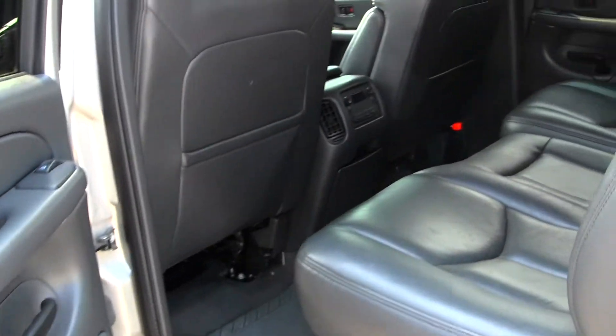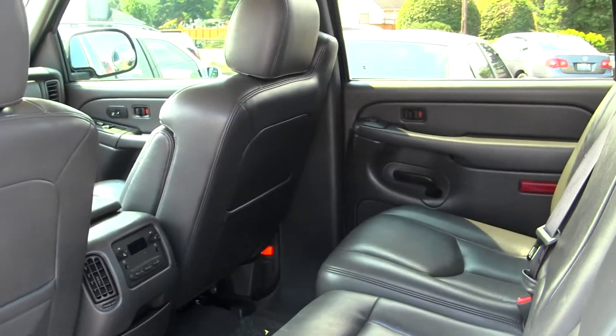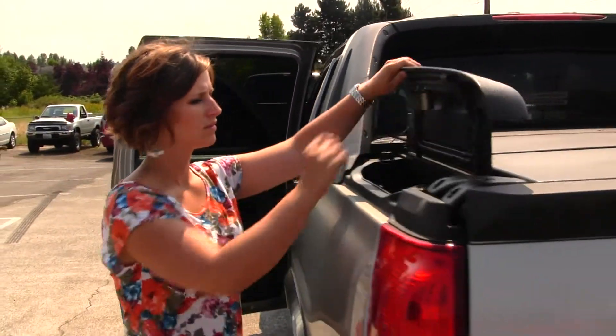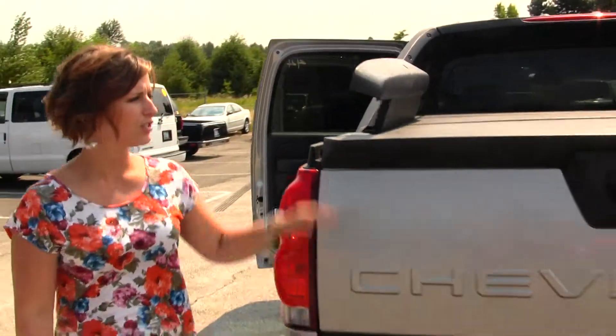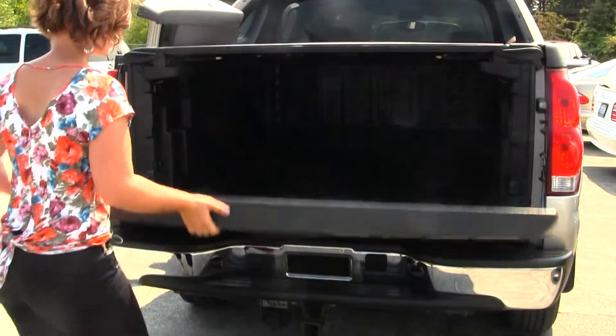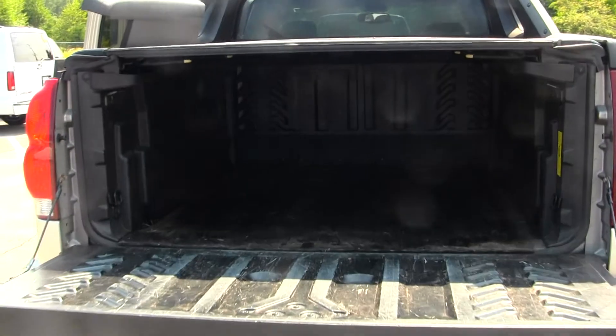The back seat does fit three adults comfortably with plenty of legroom. Storage compartments on the side, sectional tunnel cover, class 3 tow hitch and plastic bed liner with a rubber bed mat.